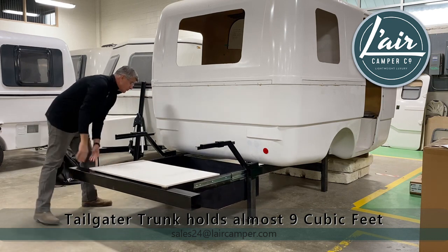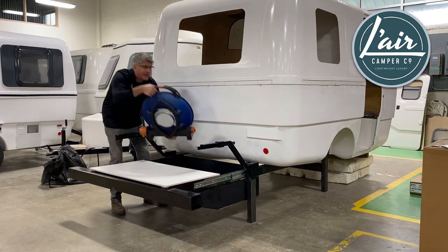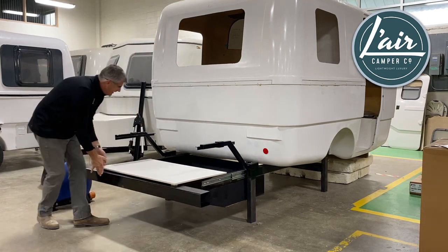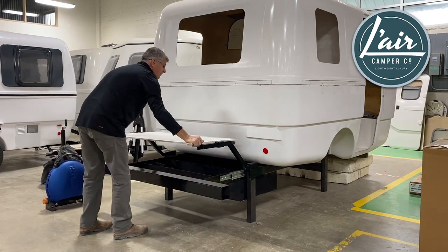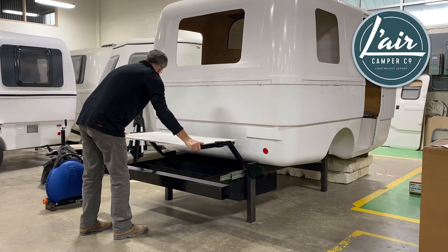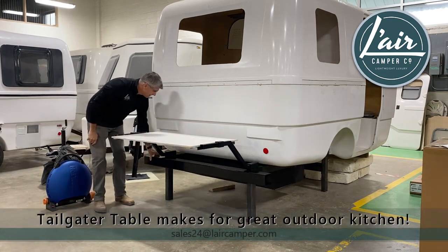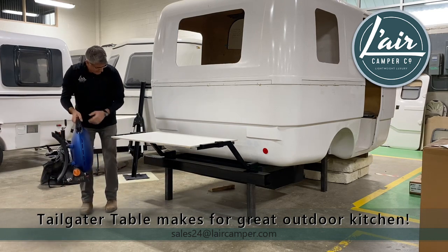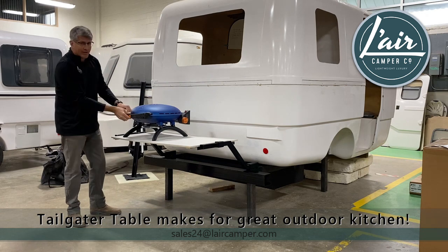In the second drawer compartment I've got a barbecue and lots of room for other gear. Then we set the table top on the tailgater table brackets, close the drawer, and we're set up for our tailgate barbecue.